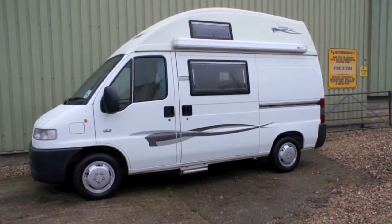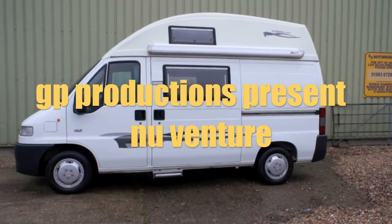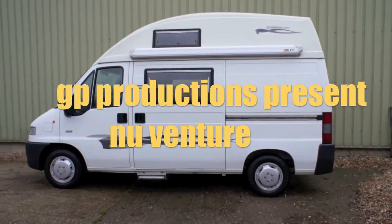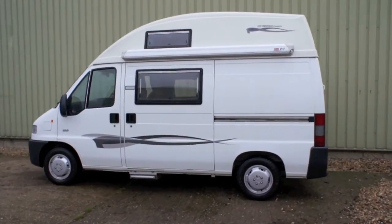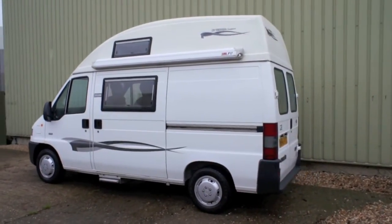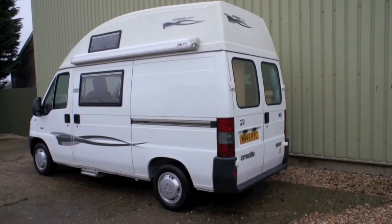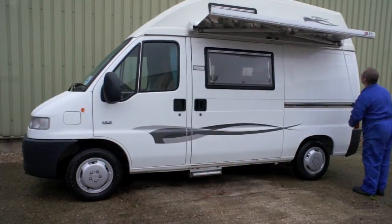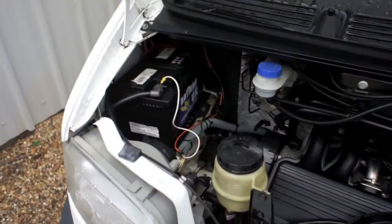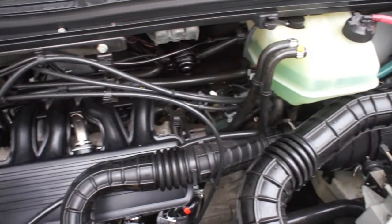Welcome to a tour of our new venture, Citroen Relay. It has a 1900 diesel engine which has travelled 36,000 miles with service history.